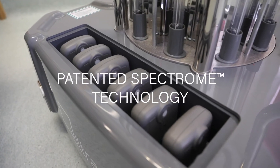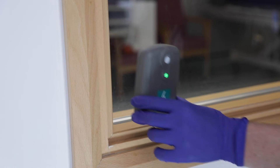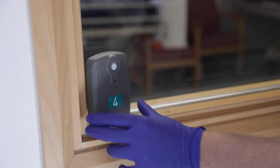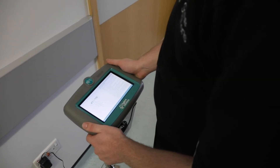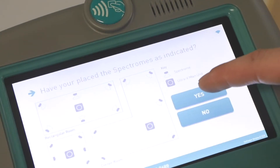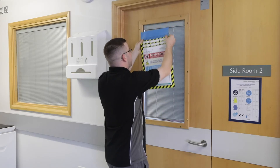Sensor technology provides assurance that even hidden corners receive treatment by the UVC light. The Ultra V is safely operated from the process monitor placed outside of the treatment space. It is chemical free, therefore no aeration time is required.